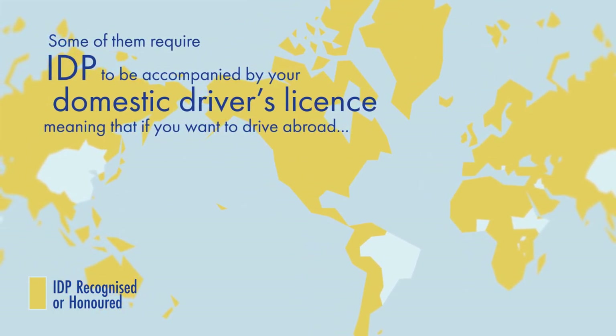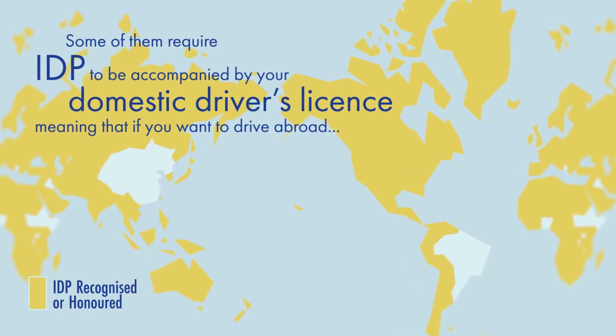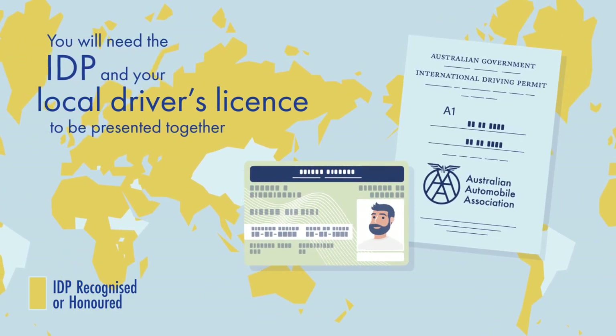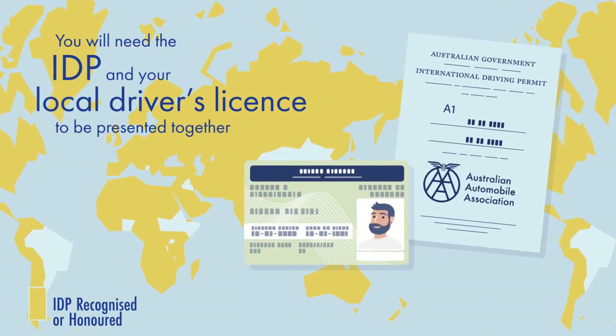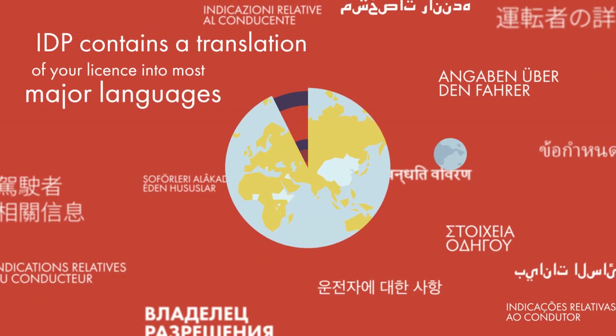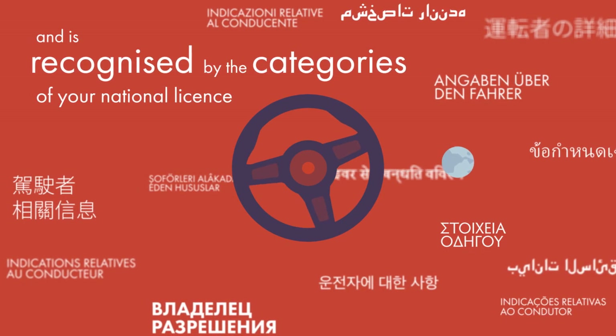Some countries require the IDP to be accompanied by your domestic driver's license, meaning that if you want to drive abroad, you will need the IDP and your local driver's license to be presented together. It contains the translation of your license into most major languages, recognised by the categories of your national license.